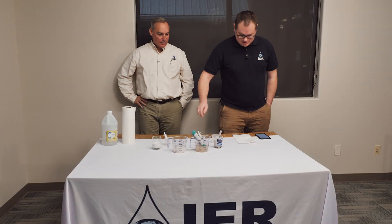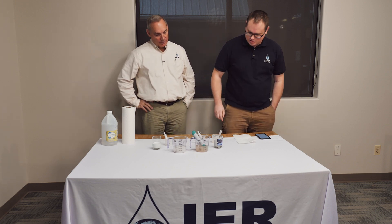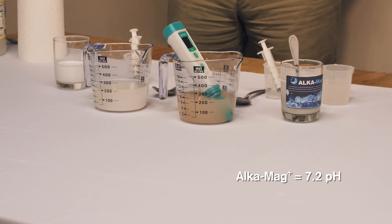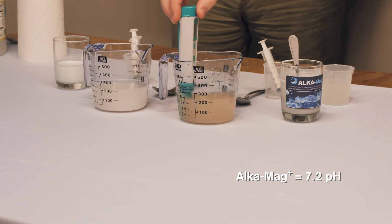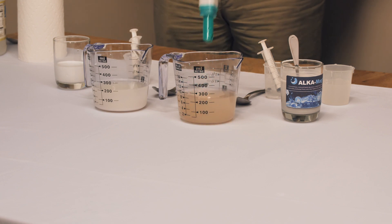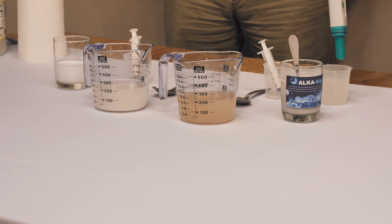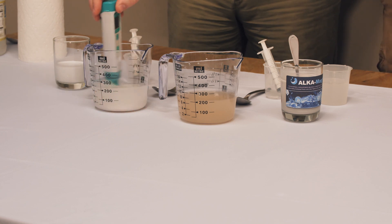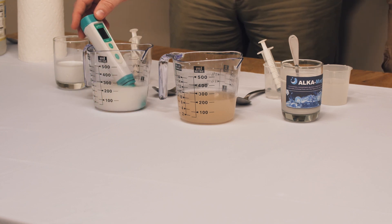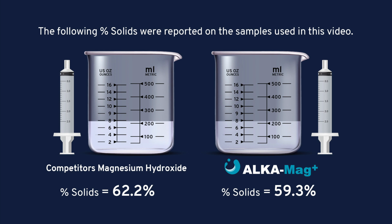Here at twenty minutes, the AlkaMag Plus has gone over pH 7 and is sitting at 7.2 — it's starting to release hydroxide but not really reacting with any acid because there's no acid present. The competitor's product is sitting at 6.9. So we're seeing a little bit more separation as we go.